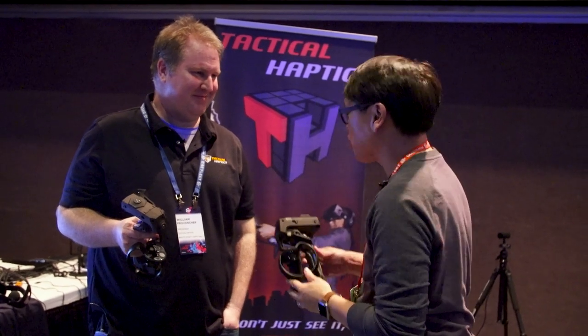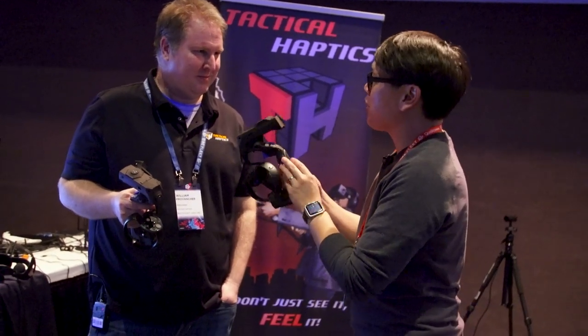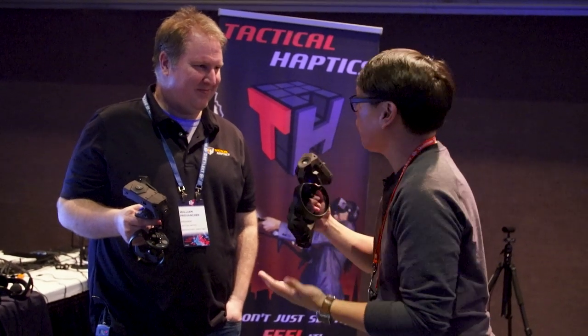Hey everybody, Norm here at Augmented World Expo. We met Will here who runs Tactical Haptics. They have an interesting haptic solution with their own design controller — tell me about the concept, because this gives force feedback in a way we've never seen before.